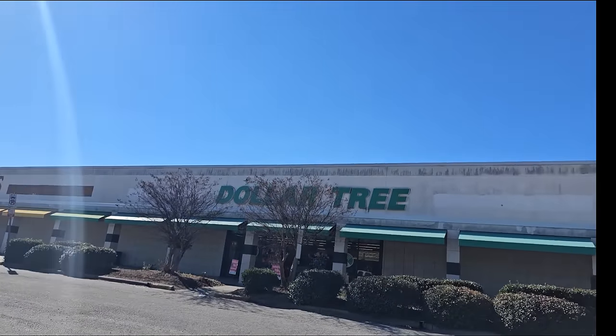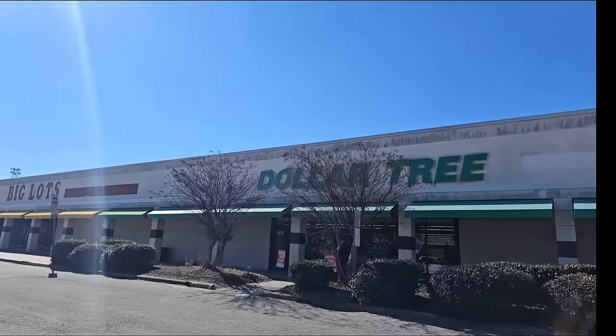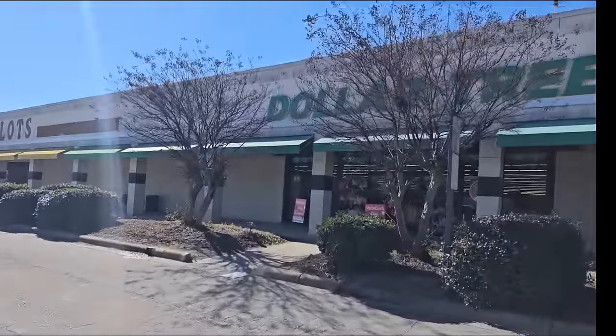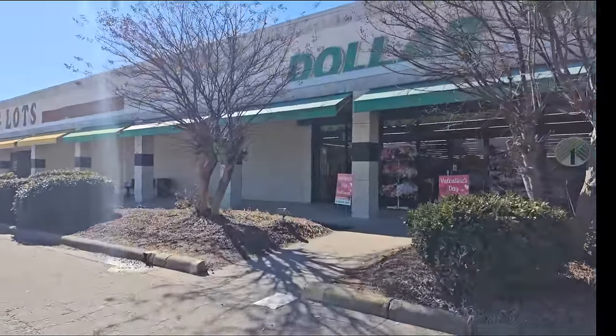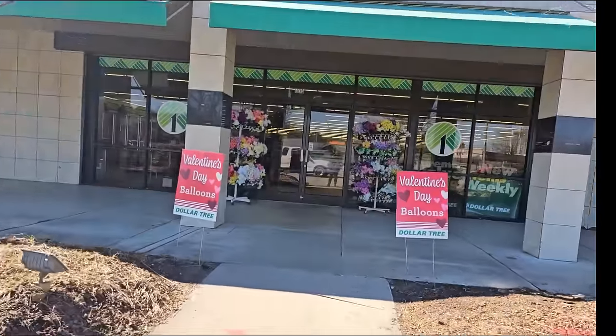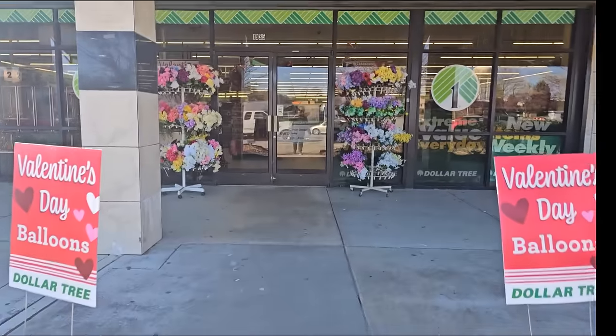All right, good morning. It's late morning, but we're going to go in Dollar Tree and we're going to do a little shopping. Hope y'all are having a great Saturday. Valentine's Day is only a couple of weeks away, so keep that in mind when you're doing your shopping and planning.